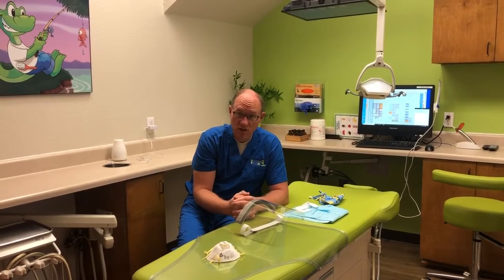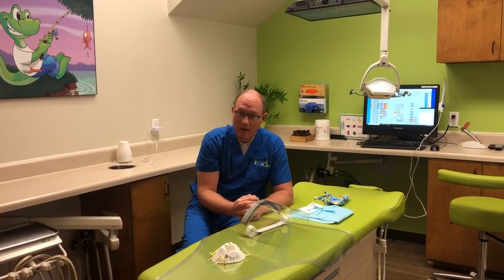If you have any questions, please feel free to talk to Dr. Anas or myself and we'll be happy to explain further.